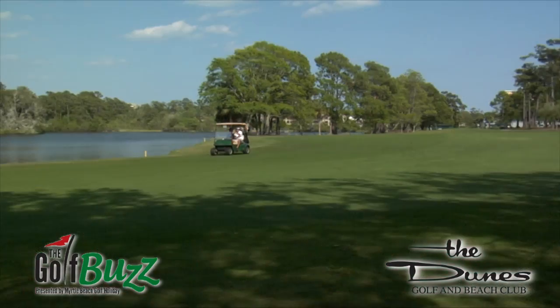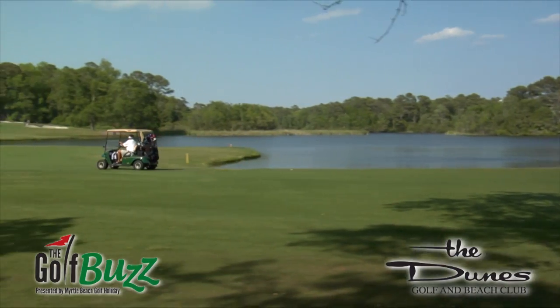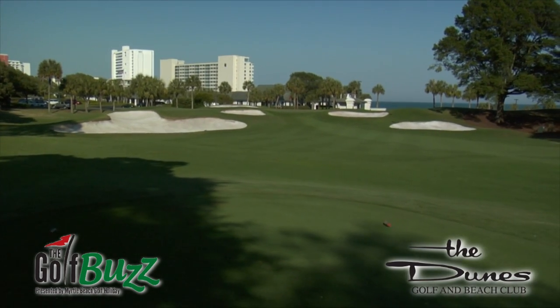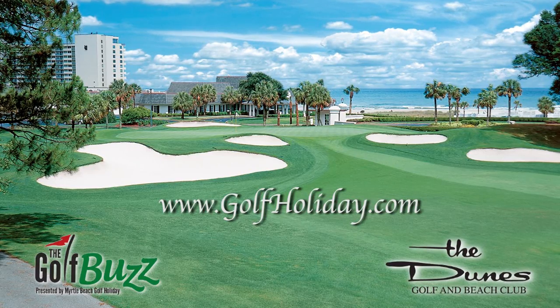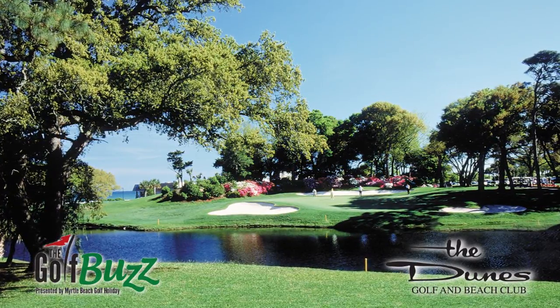The Dunes Club is private, but there are a few ways to gain access. One is to play with a member as a guest — that's certainly the easiest. We also have member hotels in town; that package business started here at the Dunes Club in the 60s and really boomed in the 80s with original member hotels like the Caravelle, the Caribbean, and the Breakers. If you go to golfholiday.com, you can pull up those hotels and book a golf package for the Dunes Club as part of your itinerary. One other way: if you're a member of another private club anywhere in the country, your head professional can call and book a reciprocal tee time here.